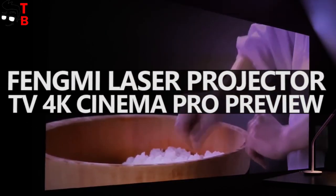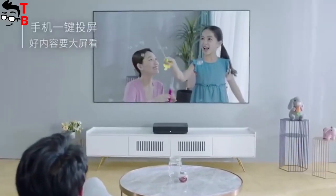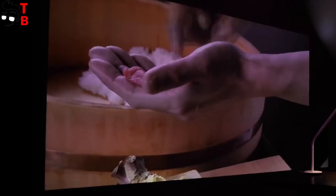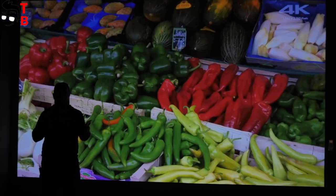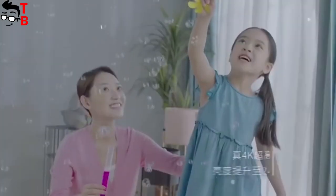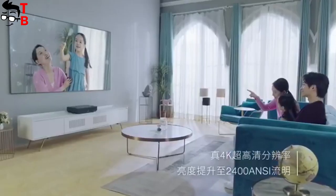Hey, what's up! Xiaomi has released the second generation of its popular laser projector. It has the full name of Fungmi Laser Projector TV 4K Cinema Pro. The brightness of the new version has been increased from 1700 ANSI lumens to 2400 ANSI lumens, and the projection size is increased from 100 to 150 inches. The new projector has many other improvements, so let's talk about them in this video.